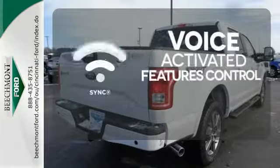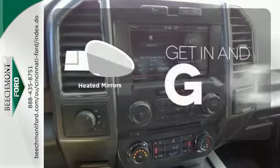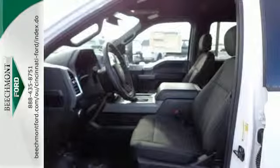Great features are at your beck and call with SYNC technology. Heated mirrors improve visibility in frosty weather. This hard-working truck is ready to go. Come try out this Built Ford Tough F-150 today.